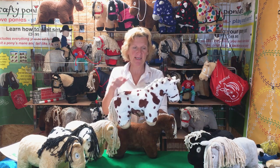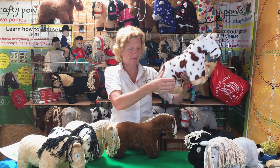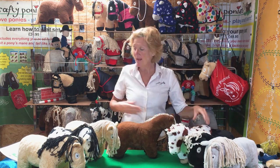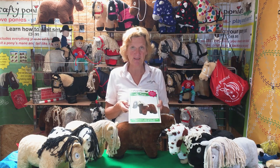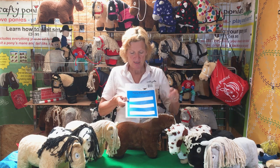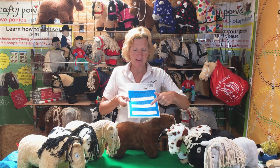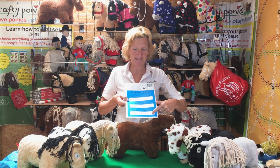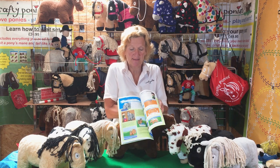This is Crafty Piebald Pony. Here is his plaited mane and here is his little plaited tail. With every Crafty Pony that you get, you get a Crafty Pony booklet. At the back of the booklet is his passport. You can write your name, your pony's name and the date when you bought him. Inside the booklet there are lots and lots of pony lessons.